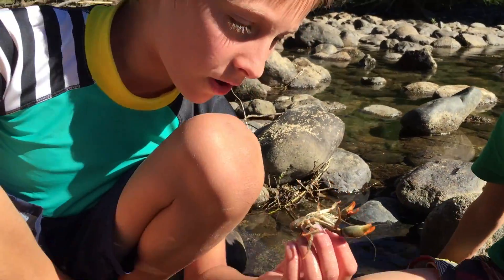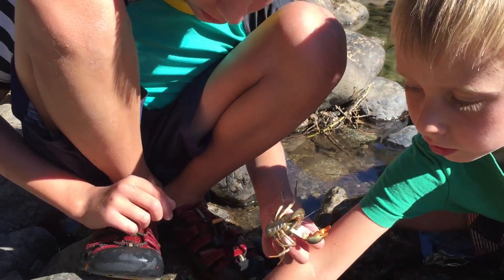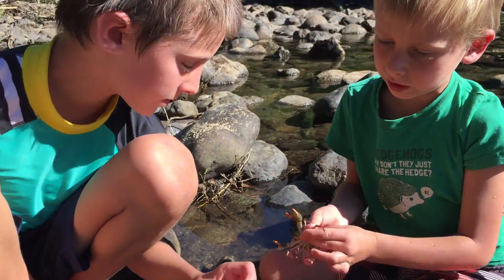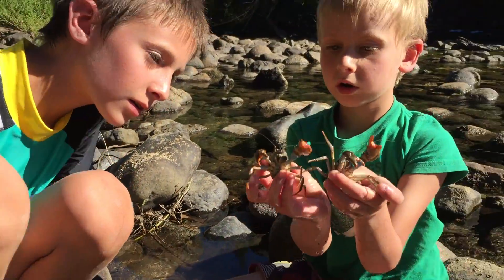This is the biggest Pancora. No, this one is. This one's the biggest Pancora. No, this one's the biggest. Put them side by side. Yeah, you're right, Leo.